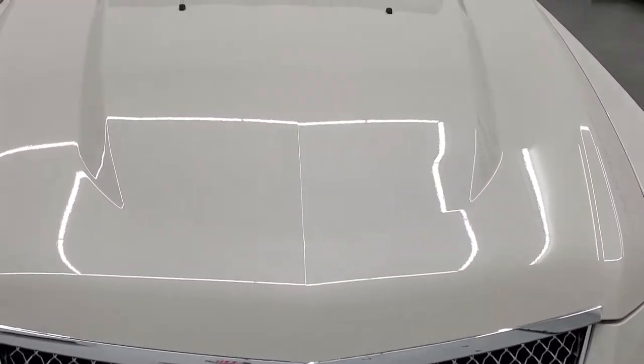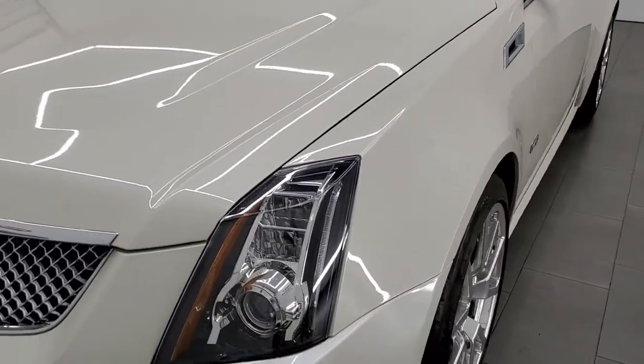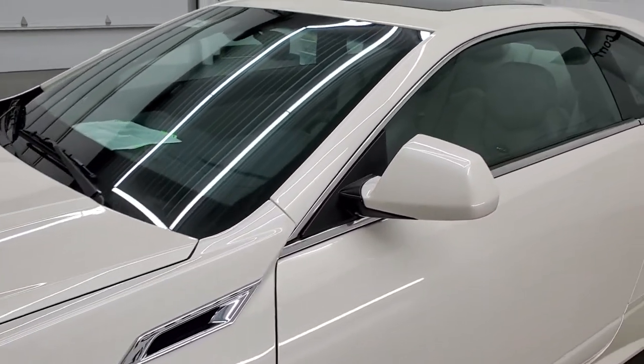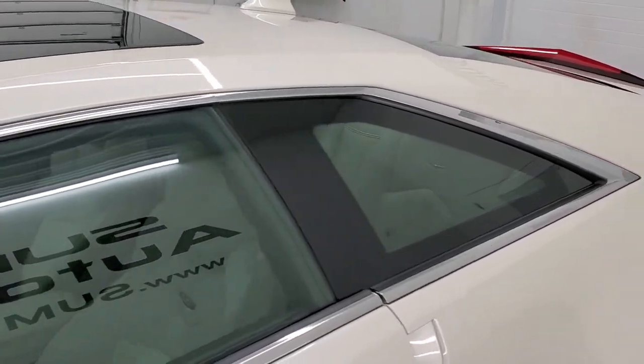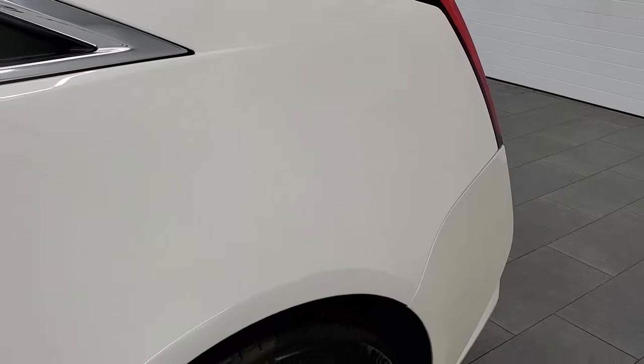White diamond pearl is the color. We shoot all of our videos in 1080p, 60 frames per second. So if you have HD capabilities on your computer, tablet, smartphone, or television, turn them on right now because it is definitely your best way to check out the quality and condition of the car before seeing it in person.